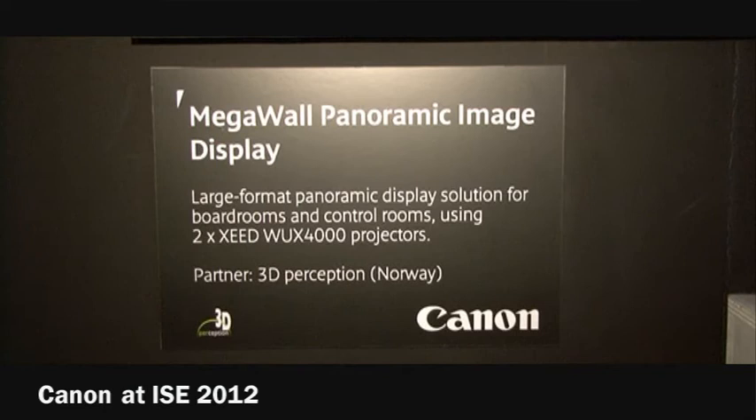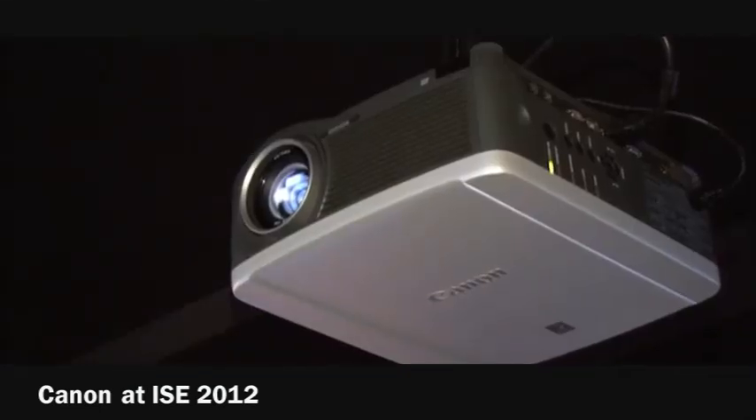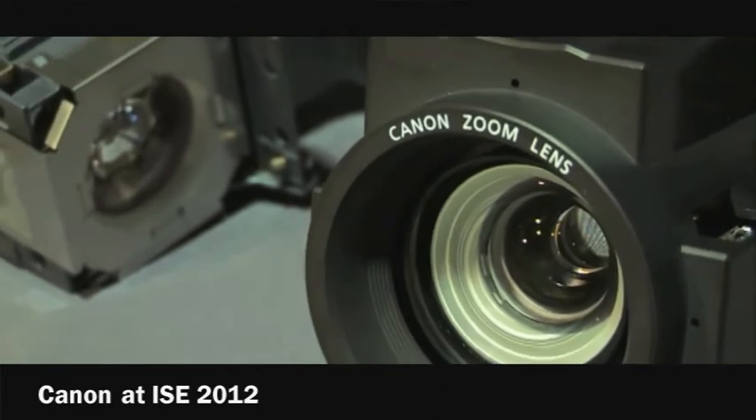The 5000 is the current range-topper for the Canon portfolio — where is that headed over the foreseeable future? We have two ranges: the LV series based on traditional LCD technology, which adds revenue to our business, but in terms of gaining real profit and looking at our future, the installation market is really where we are focusing. Our goal for this year is to become a serious alternative to the normal players in the installation space.